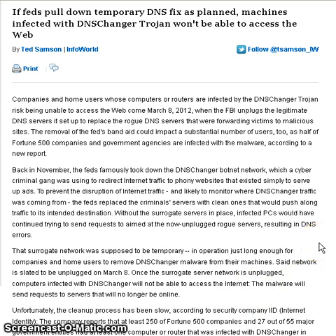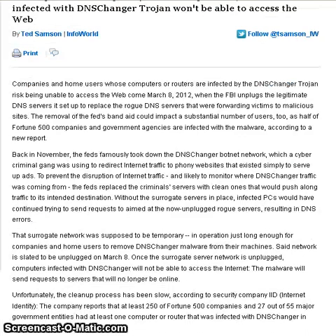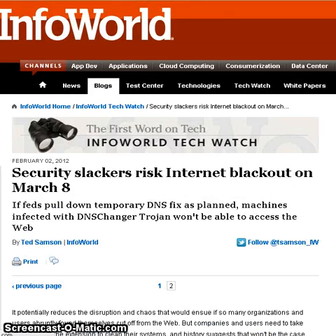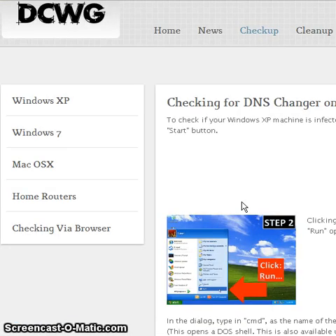I will put a link to this article at the bottom. This one happens to be from InfoWorld. Read the article and follow it through to the next page, and on the next page they'll bring you to a link to the DNS Changer Working Group, which is a website to help you detect whether you've got the DNS Changer Trojan on your computer.